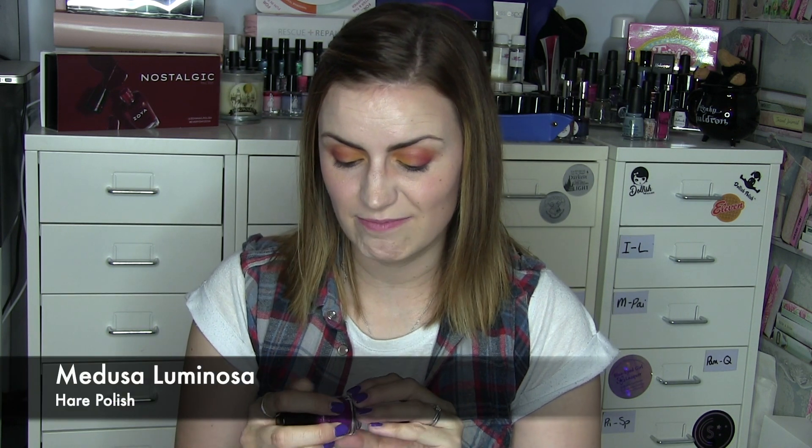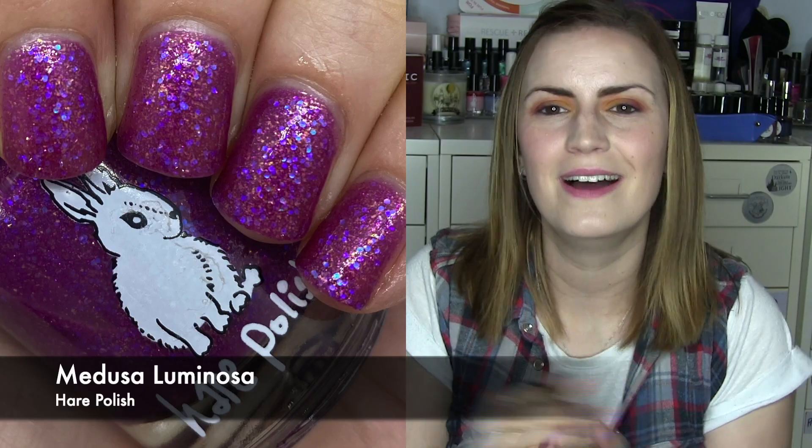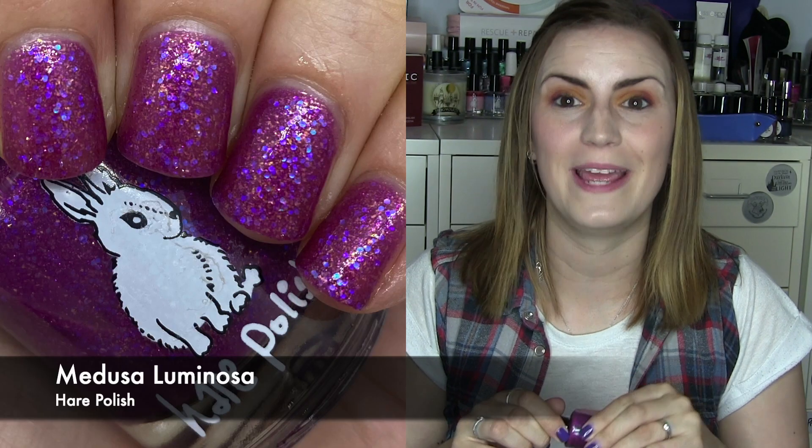And we have a Hare Polish for you. I'm probably going to start wearing one Hare Polish a month because I have a lot that I need to wear and re-swatch. This one is Medusa Luminosa. The base is quite sheer with really glowy flakes that glow a purpley blue color. I think to make them glow you need a sheer base, which is where the sheerness comes from — I'd probably like the base to be a bit thicker but then you'd lose the blue glow. You know the dilemma. Three coats of Medusa Luminosa by Hare Polish.